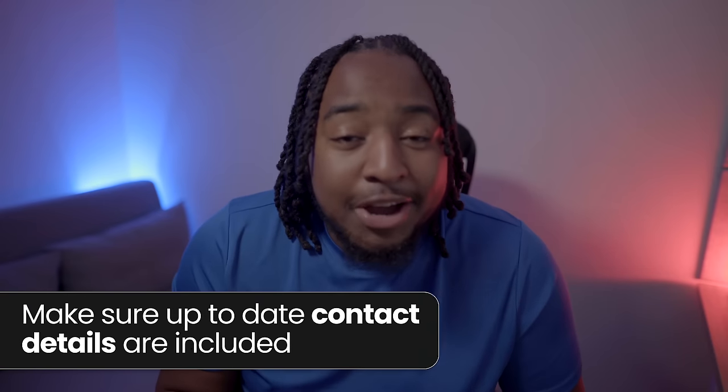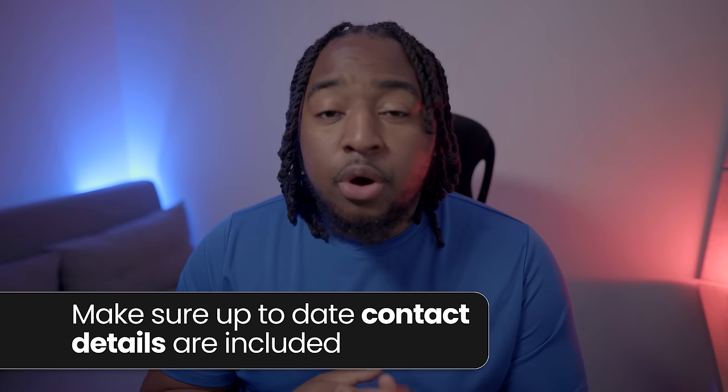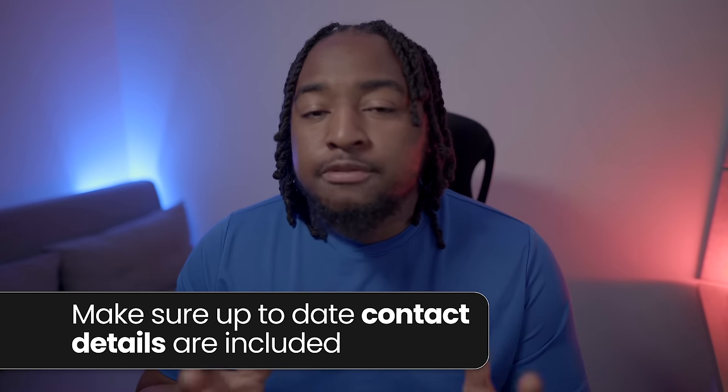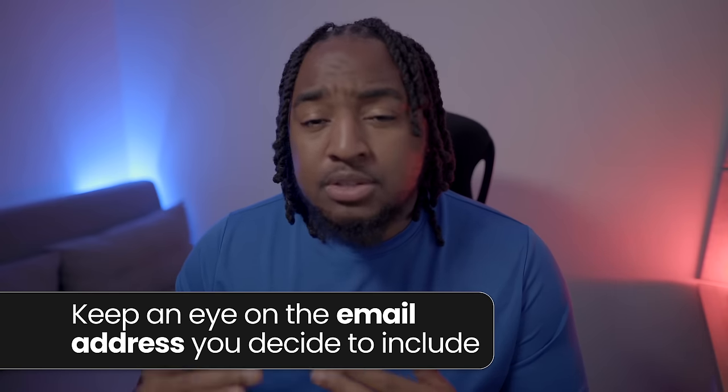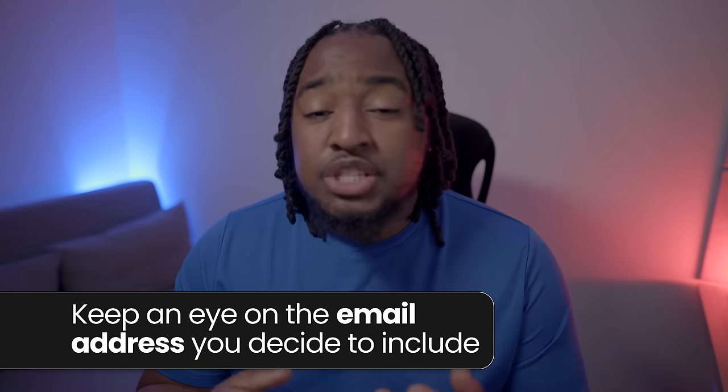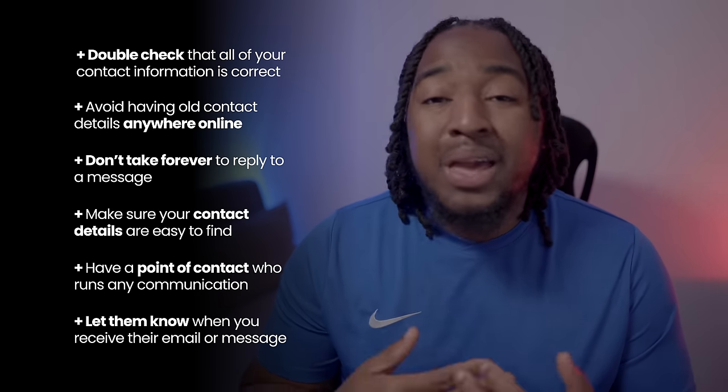One of the most important things is your contact details — don't forget them. Include up-to-date details for agents, band members, and anyone involved with the act. Make sure you have a preferred point of contact who can always be reached. So many people miss great opportunities because an email was incorrectly put, there's a typo, a contact number has too many digits, it's an old number, or the person takes weeks to reply. Be attentive, have your contact details ready, and try to get back to people quickly. Even if you don't have an answer yet, let them know you received the message and will get back to them.